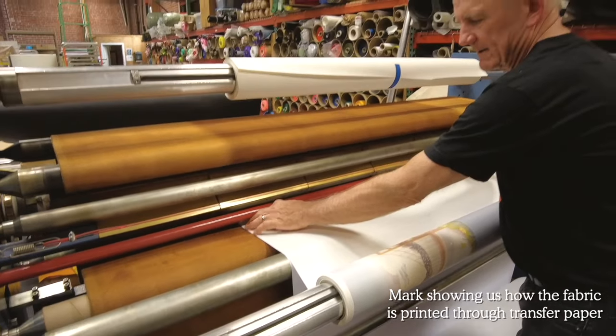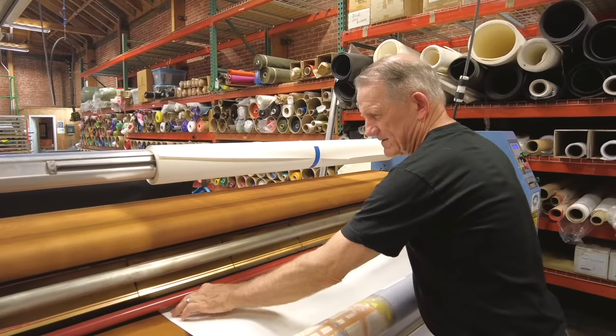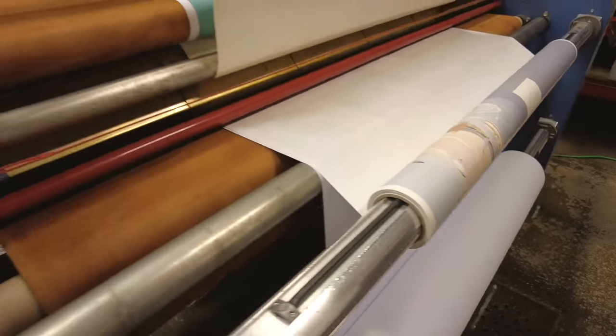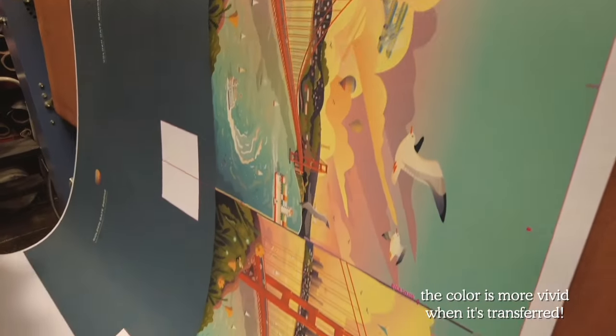It's a polyester fabric, and we feed it through this heat press here. The center drum heats up to 200°C, which is about 400 degrees. Oh wow! Wow! Oh my god, wow, oh it's hot, so pretty.